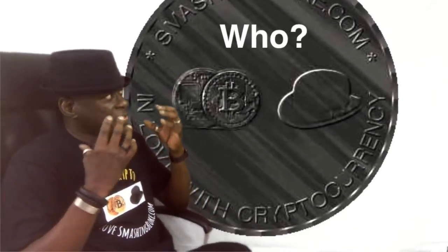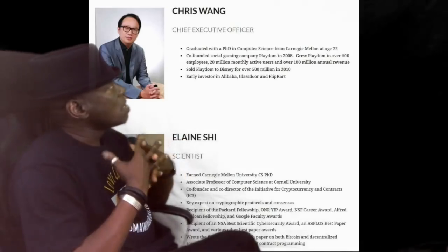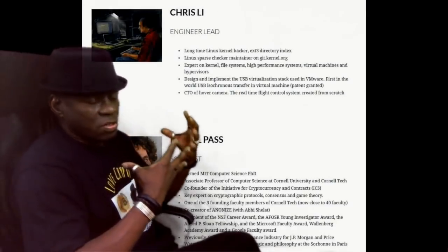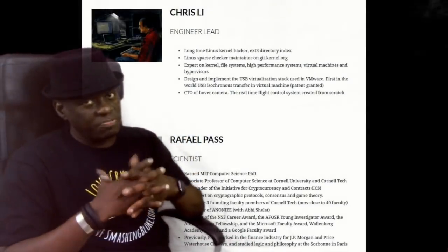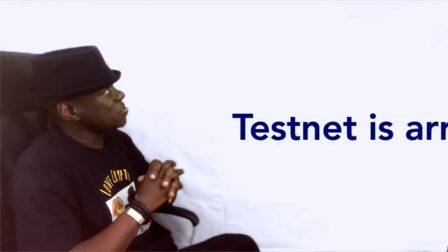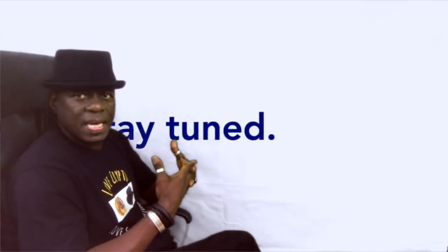So who's working on this? Let's have a look at the team. It's a very tight team, but there's a lot of research knowledge in this team — it's a pretty strong team. When are we seeing things? I believe the testnet is due to come out in June of this year.